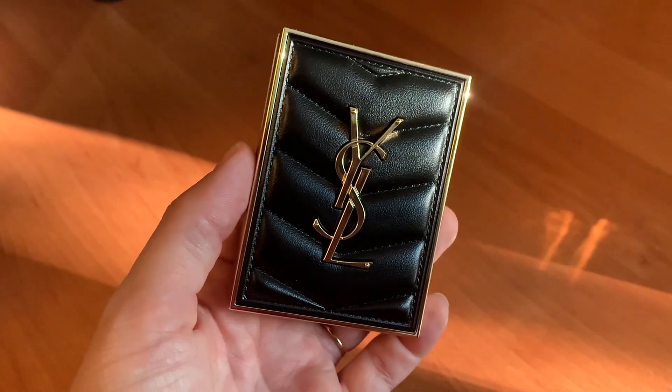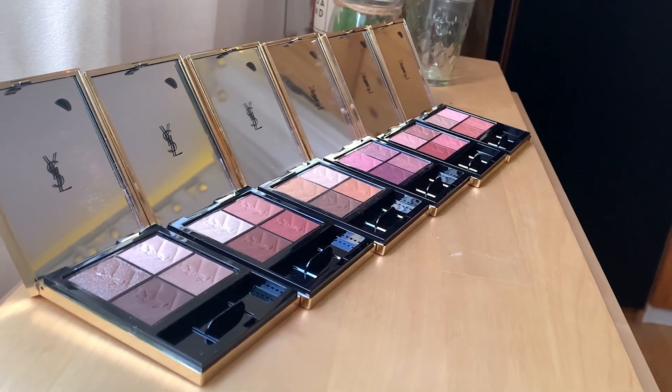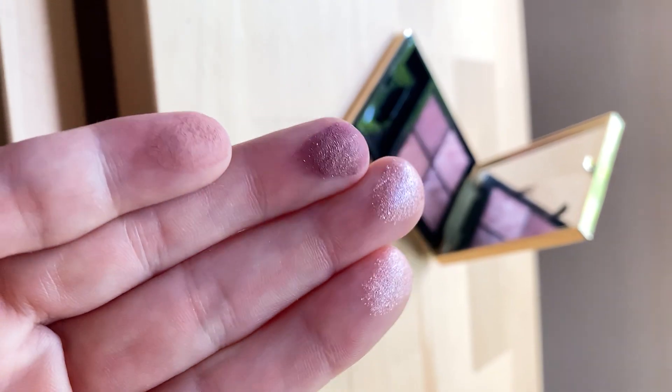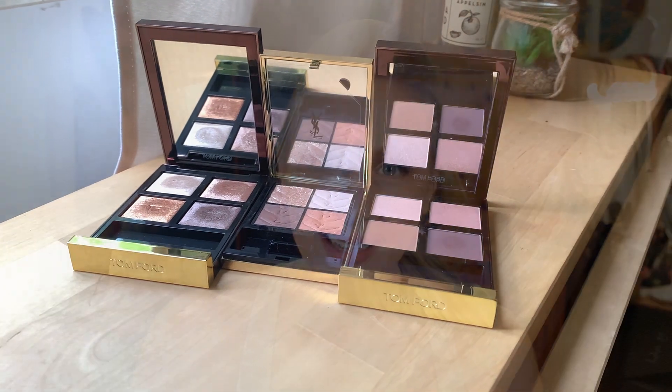Hey, I'm Stephanie, and it's time for a deep dive review of the new Couture Mini Clutch Eyeshadow Palettes from YSL. We will be taking a very close look at all six of the palettes from the permanent line, and I will be sharing my thoughts in the form of swatches, application footage, wear tests, and comparisons — both within the line itself and amongst other brands — so that you can see if one of these palettes might be for you, and if so, which one.